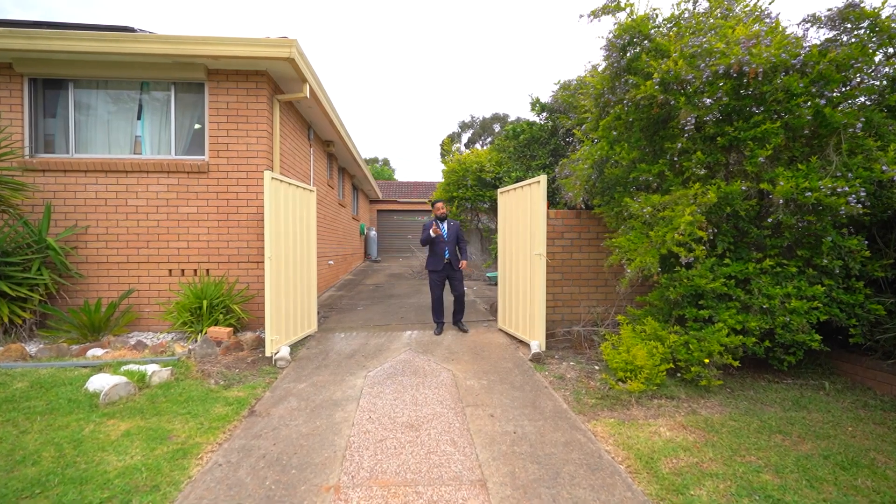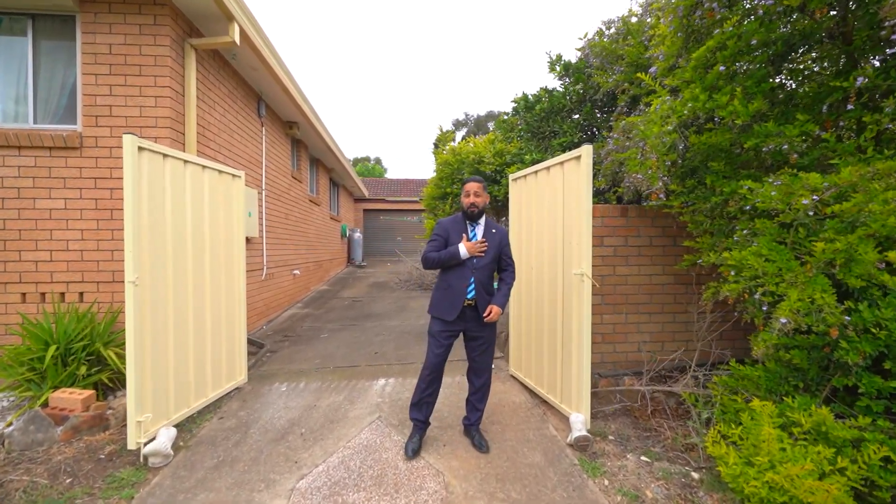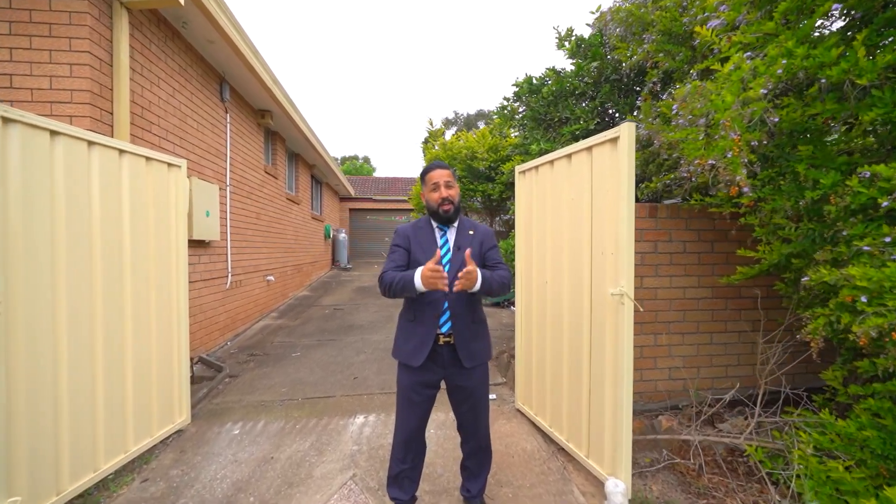Now that you've seen the video and you've seen the home, all there is left to do is come and check it out in person. I'm Jimmy Singh from Harcourt. I look forward to seeing you at our next open home.